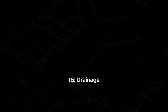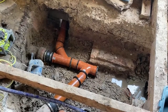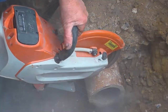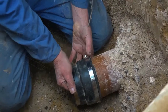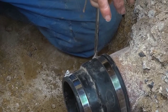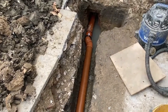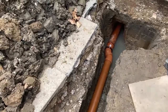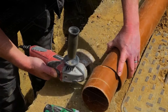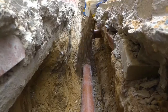Step sixteen: drainage. This is another tough part of the job because it usually means lots of careful digging to find pipe runs to connect into. In some cases it means manholes have to be moved and new rainwater gullies and inspection chambers installed. In some cases, rainwater from new extensions now has to be directed to a new soakaway further down the garden rather than directed into the main sewer. All this work has to be done to the approval of building control.